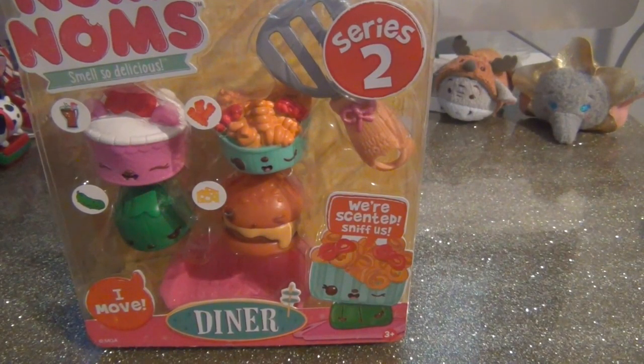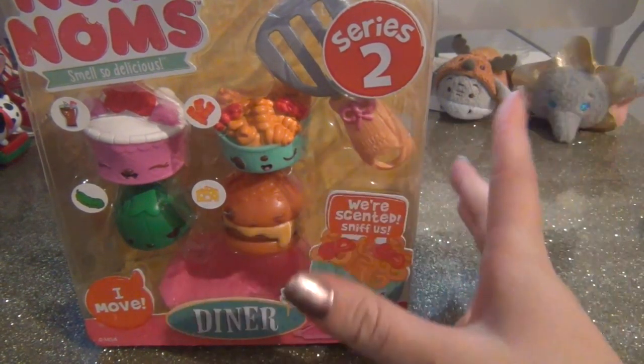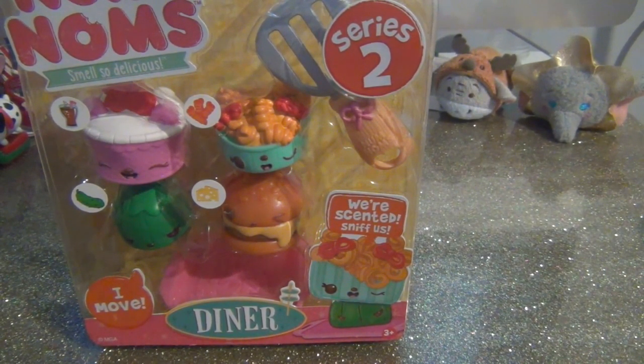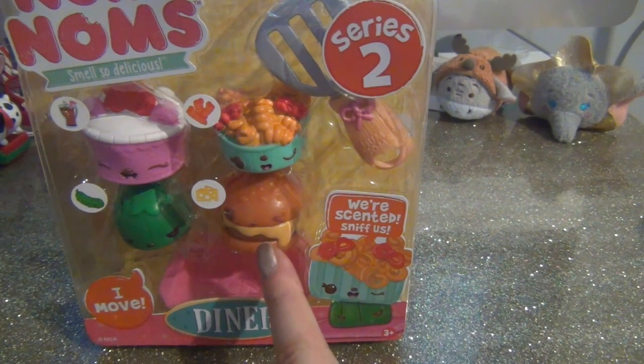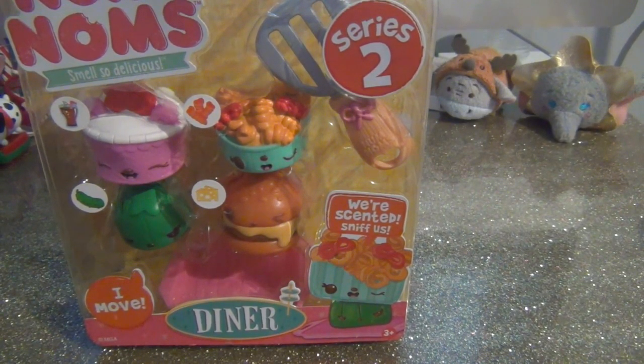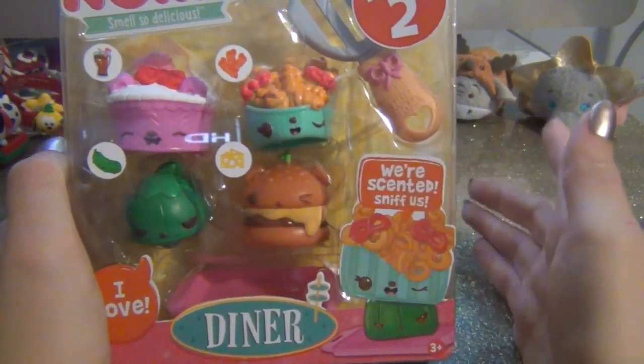Hi guys, welcome back to my channel! Today we're unboxing Series 2 Nom Noms - the diner pack. I'm really excited because since Series 2 came out I've wanted this cheeseburger so much. I think some figures are pack-exclusive, because I couldn't find popcorn or Sammy S'mores in blind bags anywhere - I think that's what they do to get us.